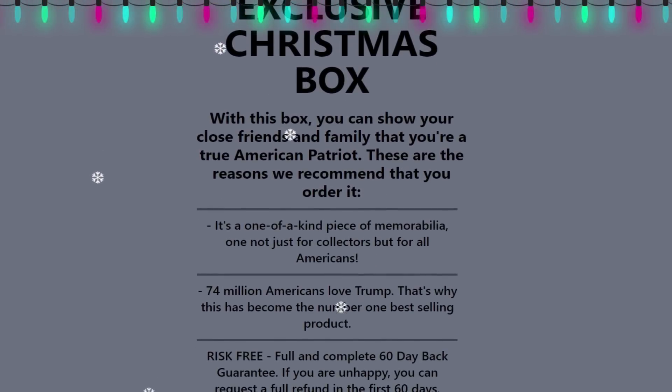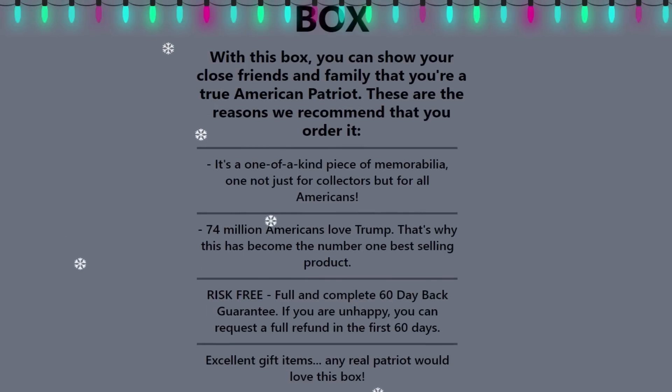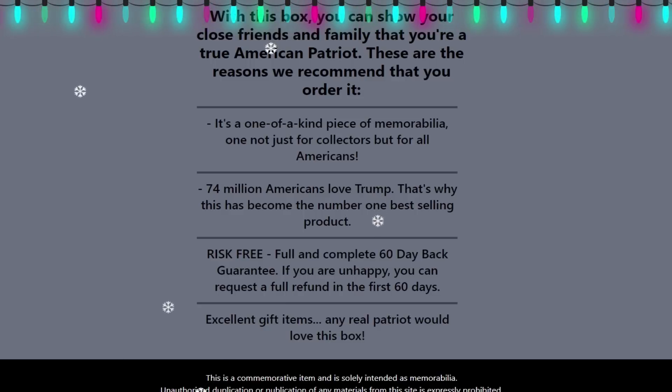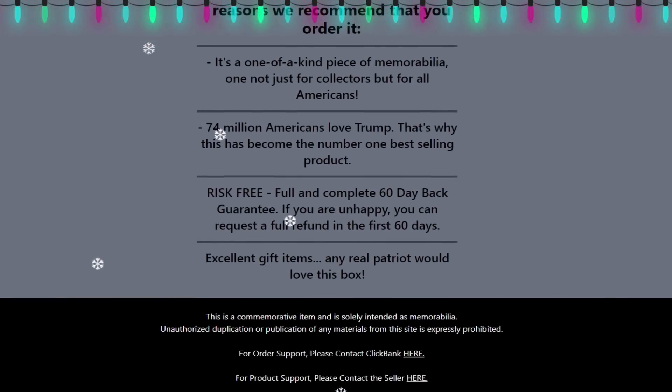In this exclusive box you will get diamond Trump checks, blue diamond Trump checks, black VIP gold bucks, diamond VIP bucks, golden tickets, TRB checks, and TRB cards.